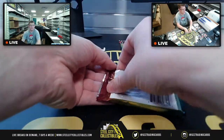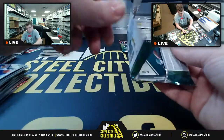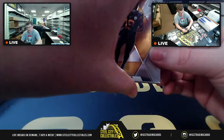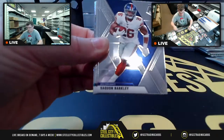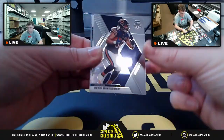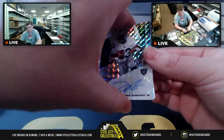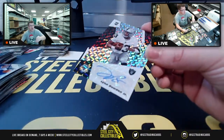Last two packs either have autos or Panini points. Juju, Chris Godwin, Saquon, Crosby, Montgomery. And there it is — Lynn Bowden Jr. for the AFC West. AFC West going to, you guessed it, Mario.